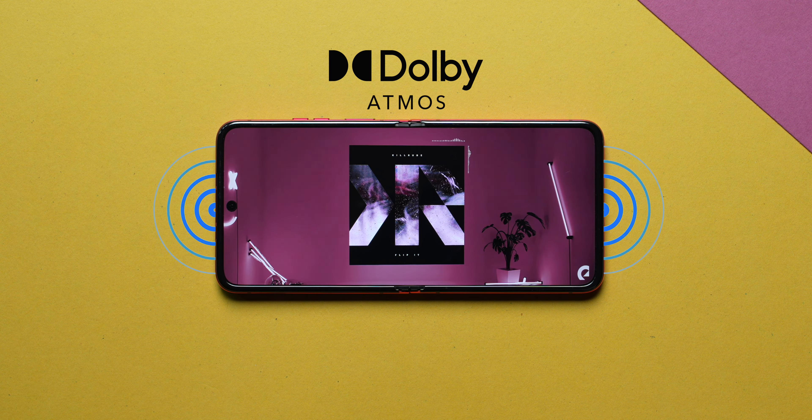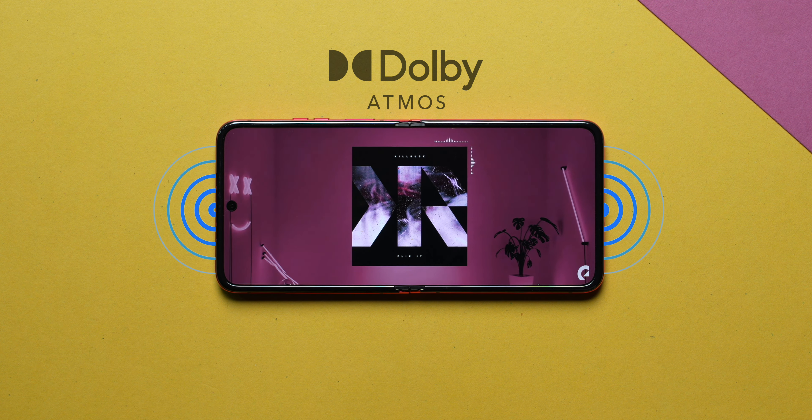To round up the multimedia experience, you get Dolby Atmos support with stereo speakers. These stereo speakers can get loud, are very rich, and sound very, very good.